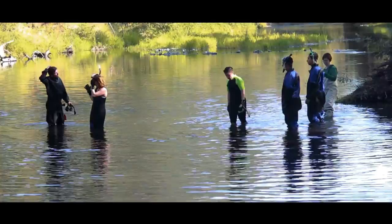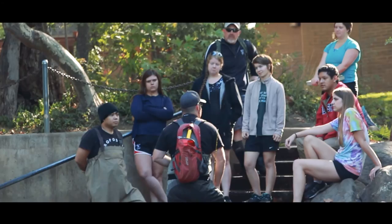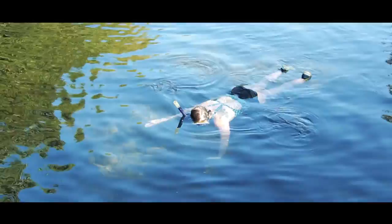Two major things that we taught the students at Five Mile were some basic habitat typing and snorkeling. Habitat typing is a way to essentially break the stream up into discrete units so that you can go do some type of measurement within that unit. We primarily focused on getting them familiarized with how the gear works and how to be safe in and around the water.